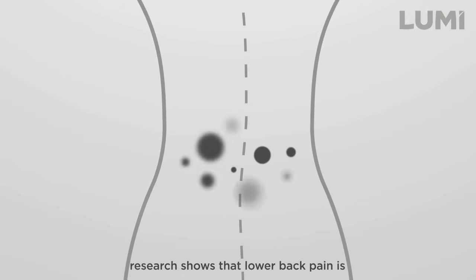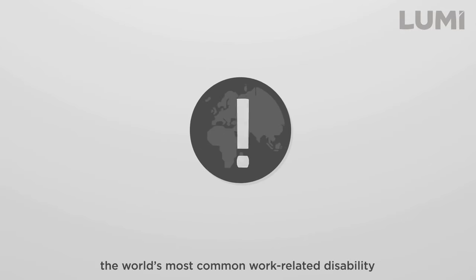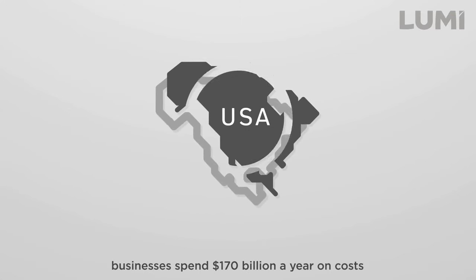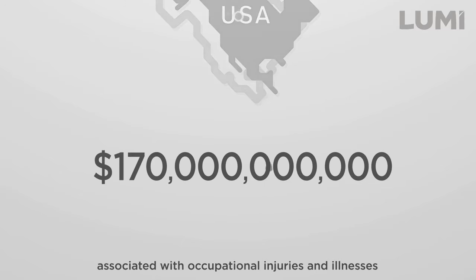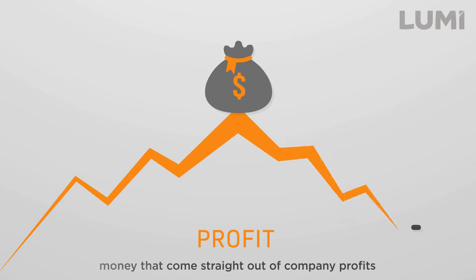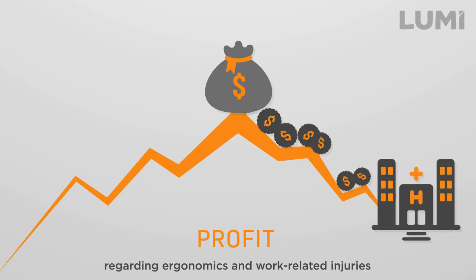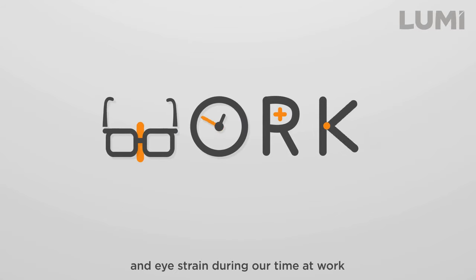As an example, research shows that lower back pain is the world's most common work-related disability. In the United States alone, businesses spend $170 billion a year on costs associated with occupational injuries and illnesses — money that comes straight out of company profits. So, even though most of us may not look at the statistics regarding ergonomics and work-related injuries, most of us have experienced back and muscle aches and eye strain during our time at work.